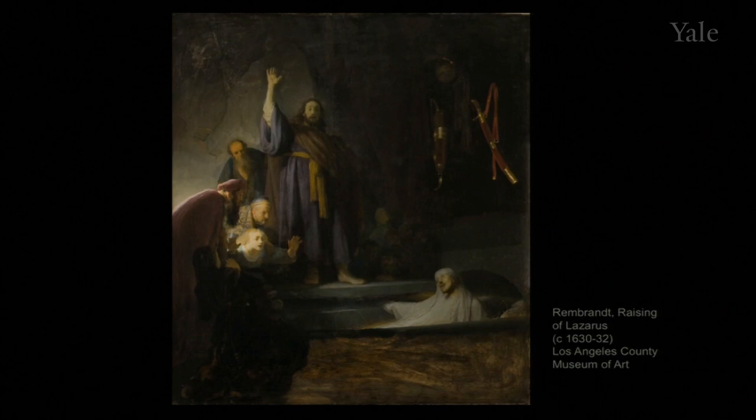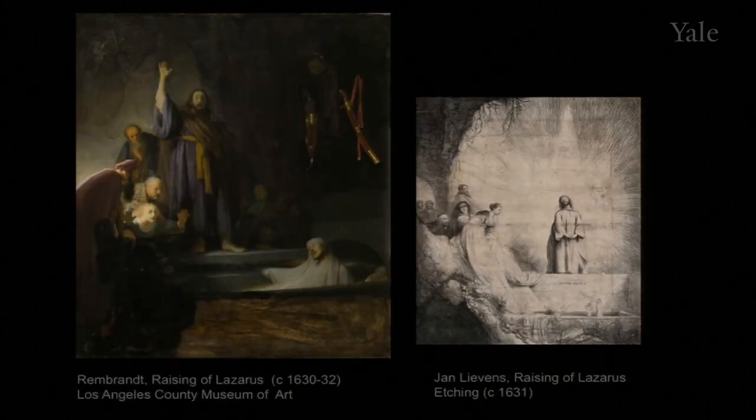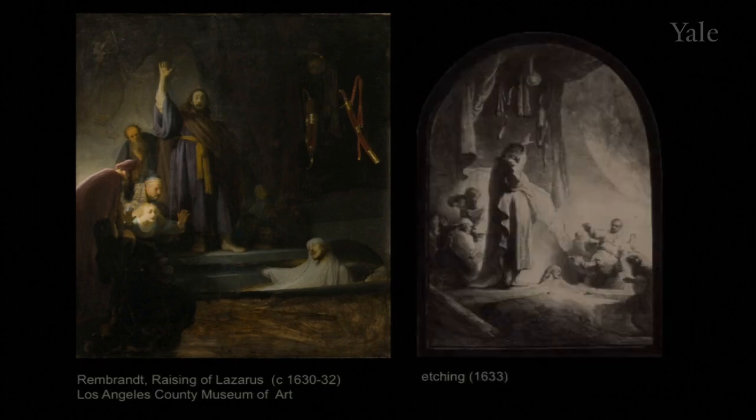Rembrandt labored over the composition, and in the meantime his rival and sometimes studio mate from Leiden, Jan Lievens, painted the subject and made a large etching of it — even more theatrical than Rembrandt's version. Christ is in a blaze of light with his head inclined toward heaven, and Lazarus is obeying — but for the moment we just see his two hands emerging like a horror movie. Rembrandt went Lievens one better and one bigger, reframing his composition to show a dazed Lazarus between two groups of astonished spectators, some recoiling, some advancing, as Christ turns away so we can't see his face — but only his gesture of command, hand up, elbow out.